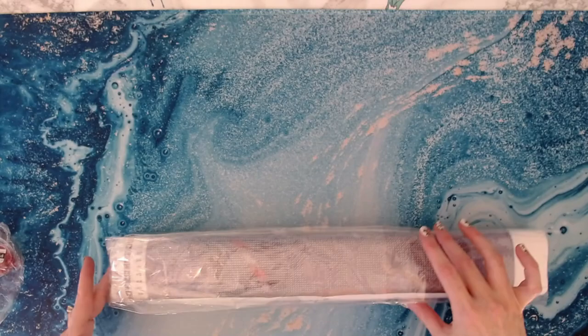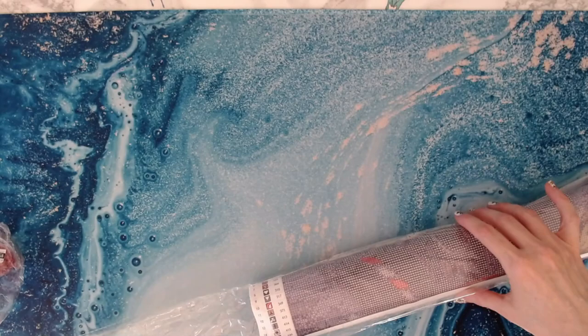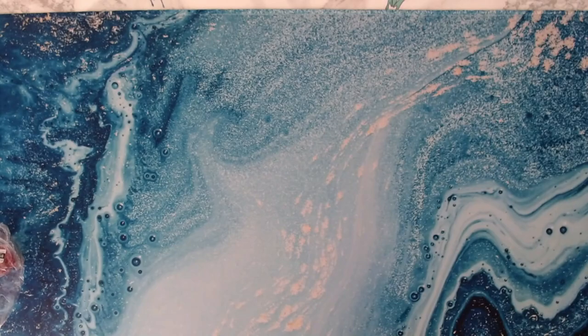They also have tubes as well. I think if you get a bigger diamond painting it comes in a tube — a larger size.